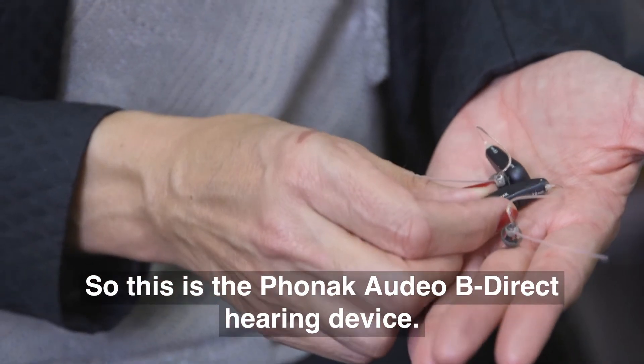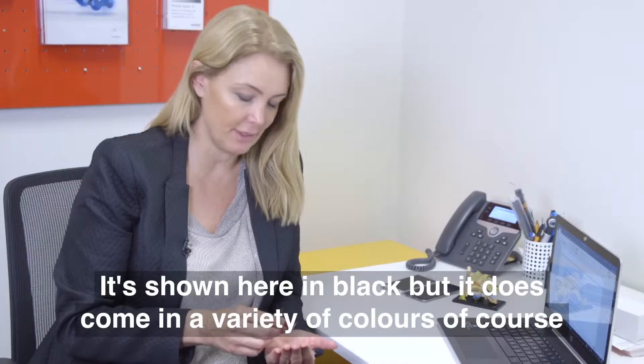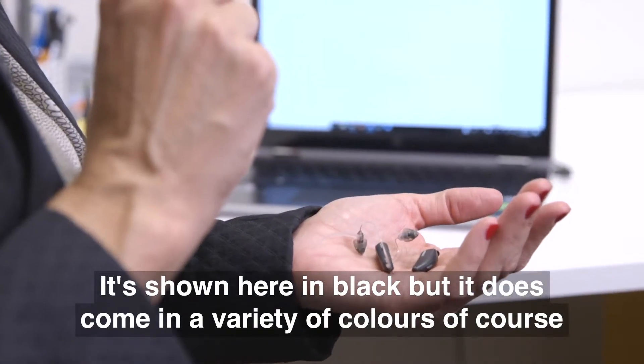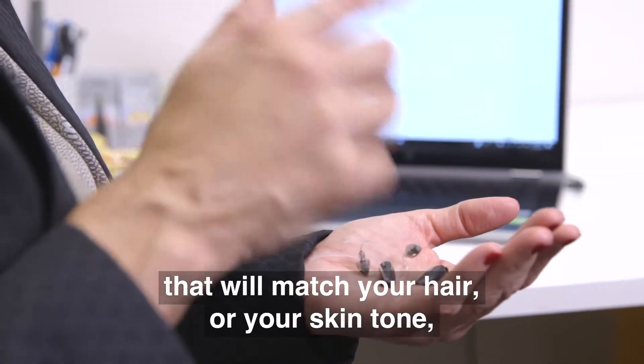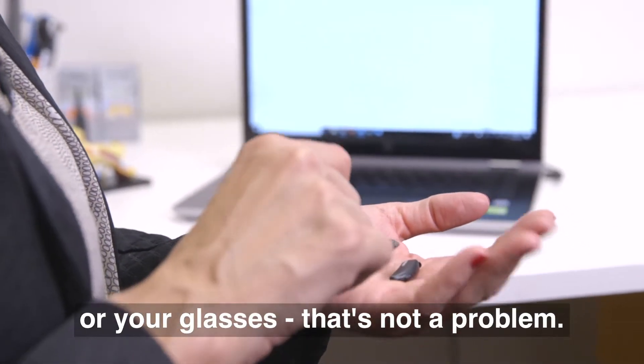This is the Phonak Audeo Be Direct hearing device. It's shown here in black, but it does come in a variety of different colors that will match your hair, your skin tone, or your glasses.